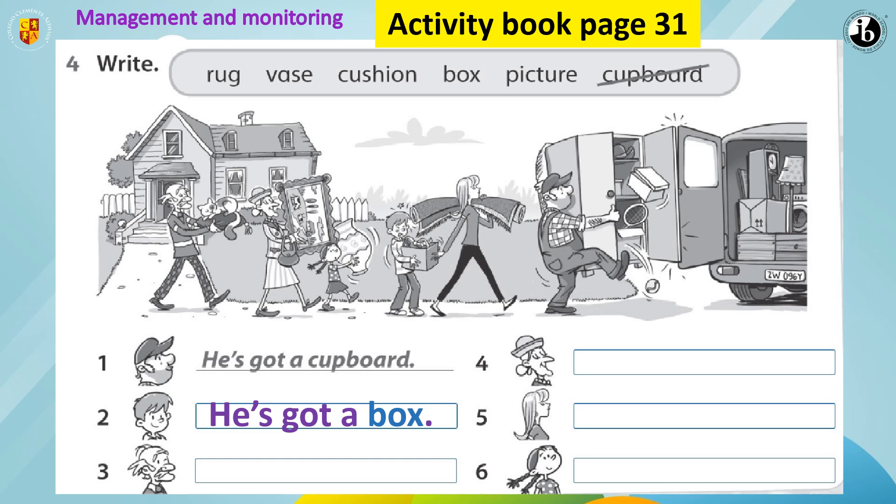Let's see. Number 3: what is the answer? What's he got? Has he got a rug? No. Has he got a cushion? Yes. So the answer is: he's got a cushion.